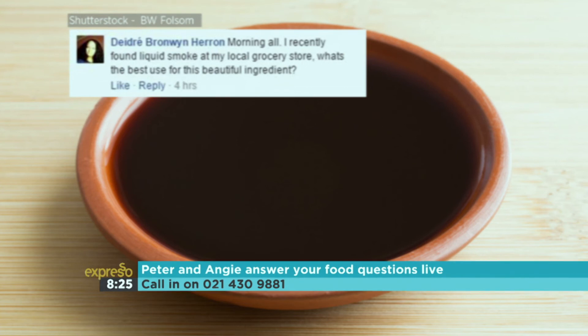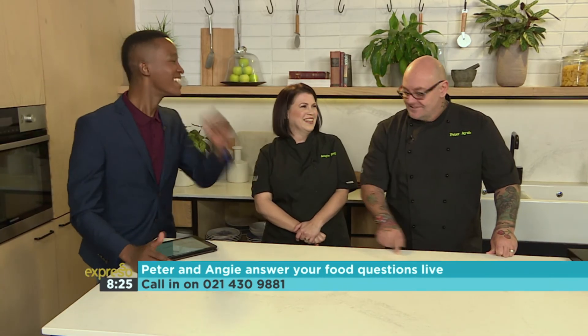Deirdre asks: I recently found liquid smoke at the local grocery store. What's the best use for this ingredient? Liquid smoke? I would say leave it in the shopping centre. It sounds like a hoax, and you can imagine what's in it. Just smoke things at home — it's so easy and so simple. If you want a recipe for home smoking, I'll send one across to Expresso on their website.